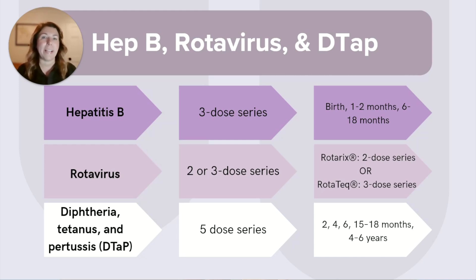Rotavirus is another vaccine given early in infancy that protects against a virus that can cause some nasty GI symptoms. There are two main options: the Rotarix, which is a two-dose series at ages two and four months, or RotaTeq, a three-dose series at ages two, four, and six months.